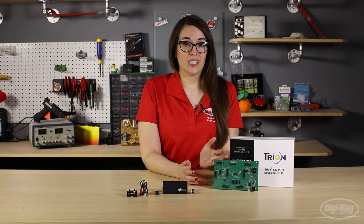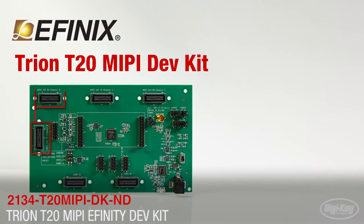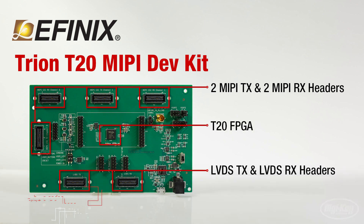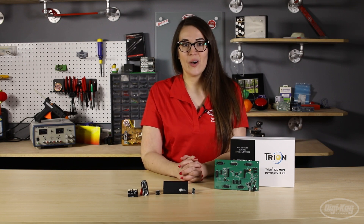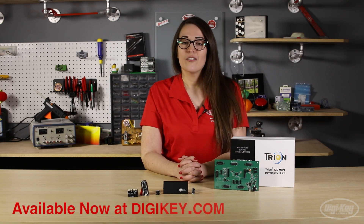Here we are featuring the Trion T20 MIPI Development Kit from eFinix. This kit makes it easy to not only implement video into your design, but also have the ability to manipulate and analyze it. All of the products you see here, along with more from both Bino and eFinix, are in stock and available for same-day shipping from digikey.com. Thanks for watching!